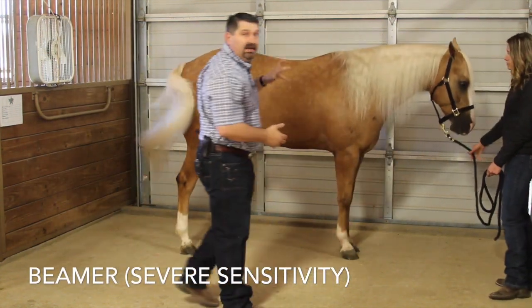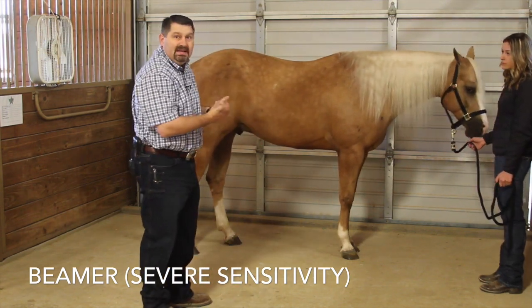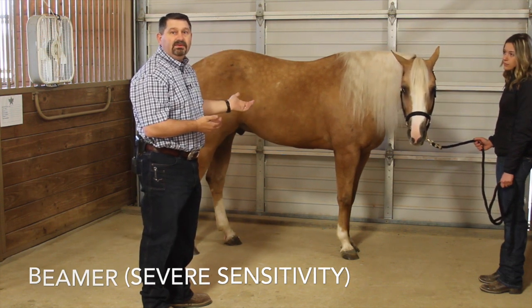You see how he completely avoids that point? He wants to move away from me and he lifts his back even before I've palpated it. He's very sensitive on conception vessel 17.